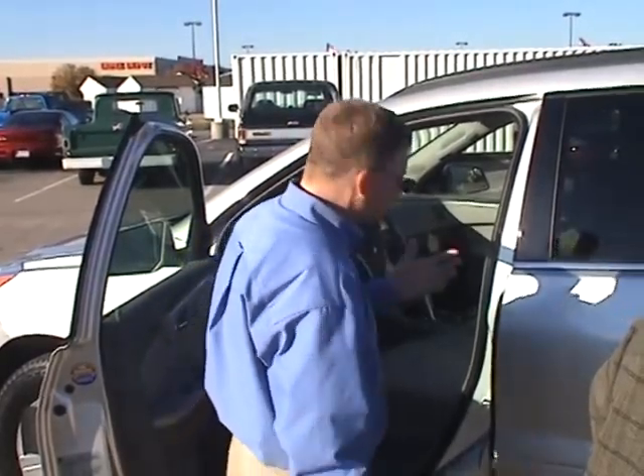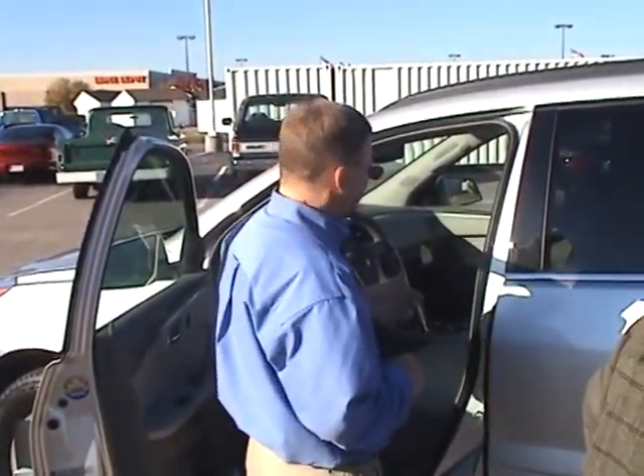Plenty of controls — air conditioning. They can control the air in the back, you've got it in the front, you can control that too. If you have an iPod, you can have the attachment in there — just plug it right in and listen to your music through there.